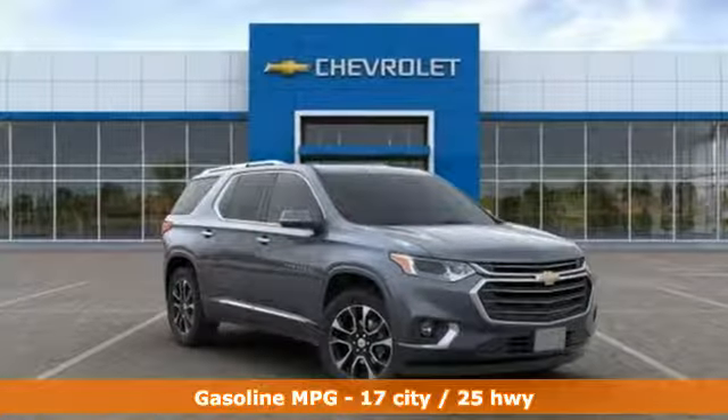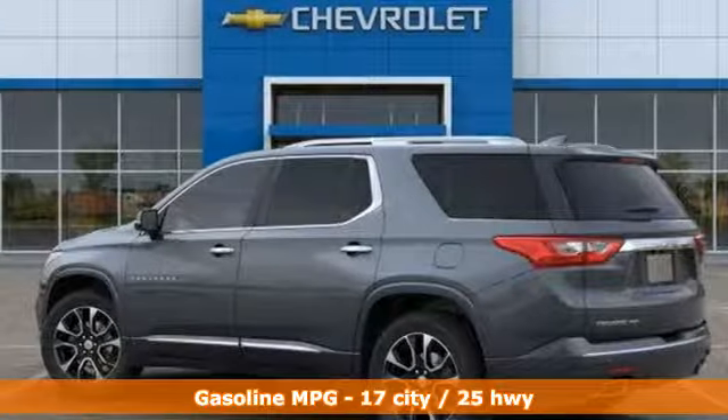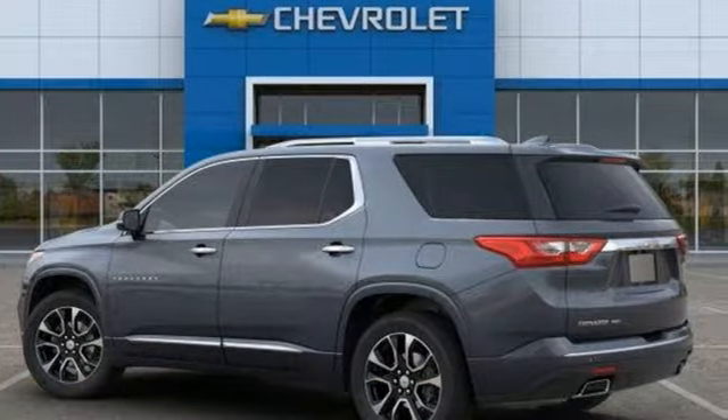V6 engine, dual zone climate control, streaming audio, streaming video feed rearview mirror, heated steering wheel.